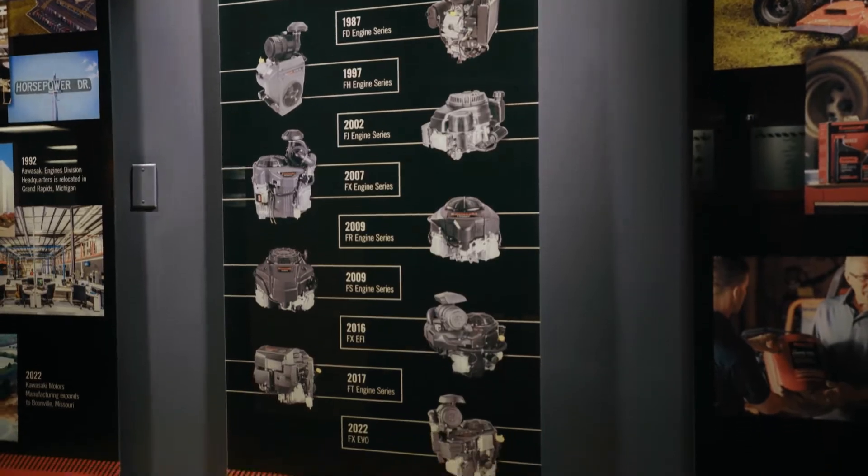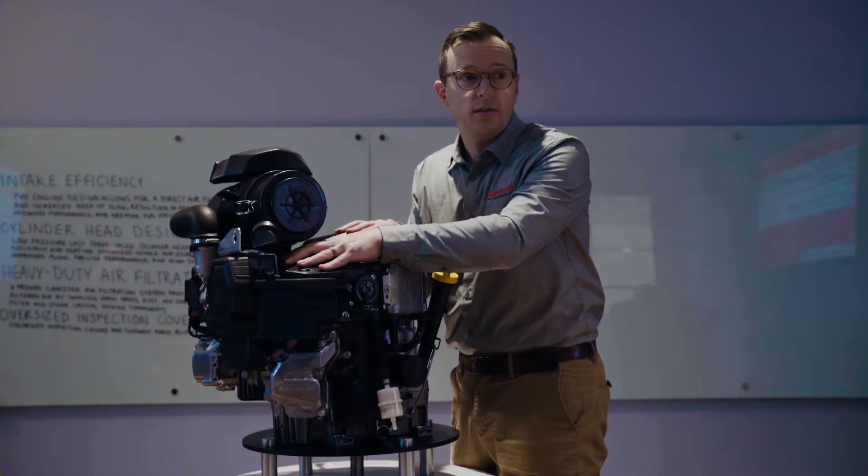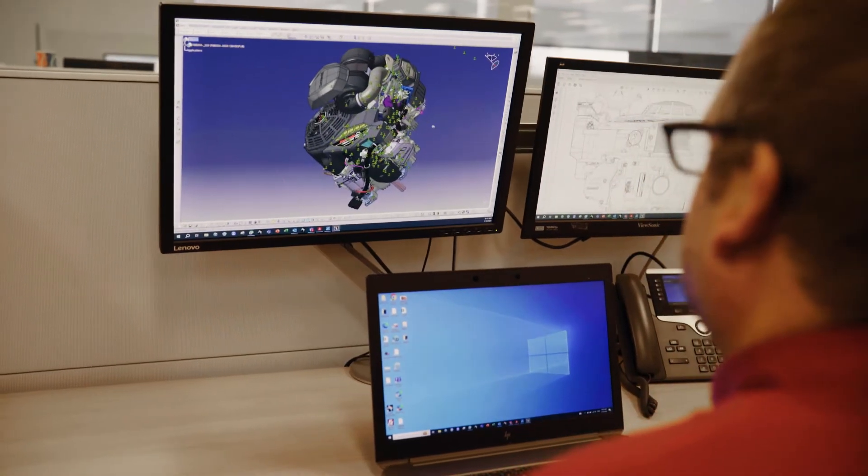The name Evo was chosen because it stands for evolution. We knew that evolution was the perfect word to match this engine because it really took this giant leap forward in increasing the technology and bringing new things to an engine that we haven't done before.